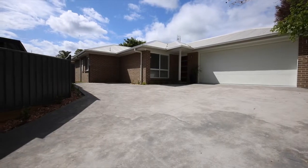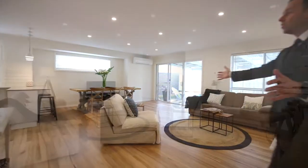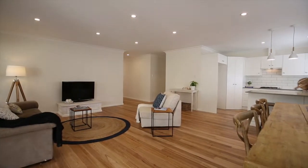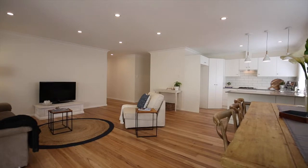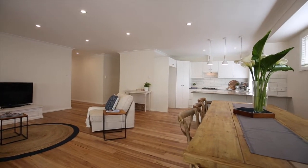Come on, let's have a look inside. The first thing you'll notice as you come down the wide hallway is these stunning timber floors that run right through the home. The quality in the build and the attention to detail right through this home will leave you wanting for nothing.